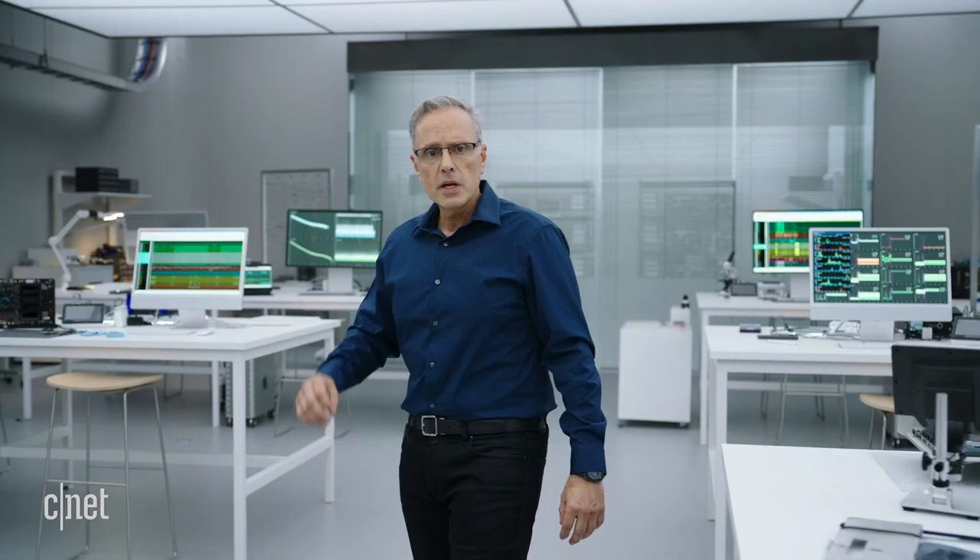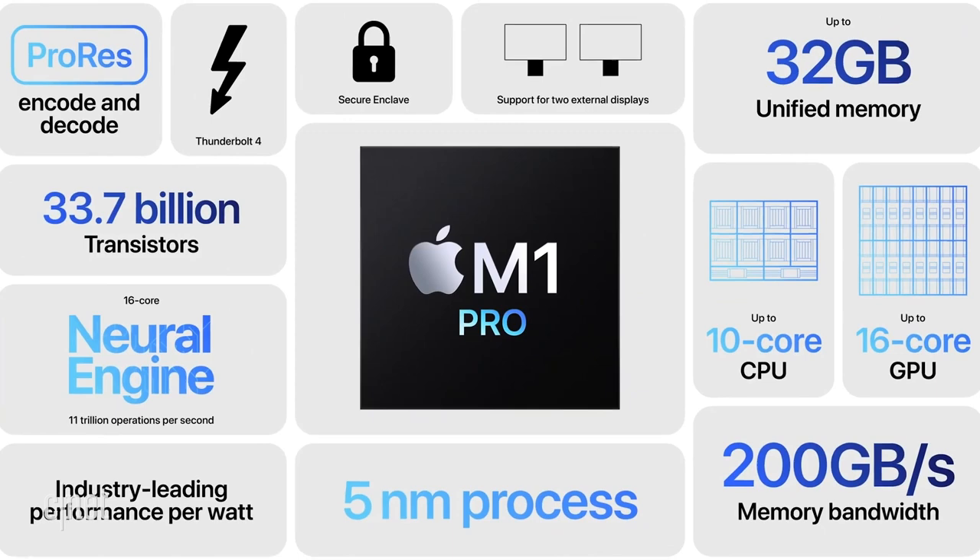Building on the M1 architecture, M1 Pro takes the amazing performance of Apple Silicon to a whole new level. M1 Pro is unlike anything else in a Pro computer. We wanted to push the performance of Apple Silicon even further, so today we're launching not one, but two new chips for the Mac.